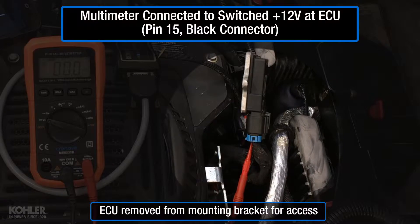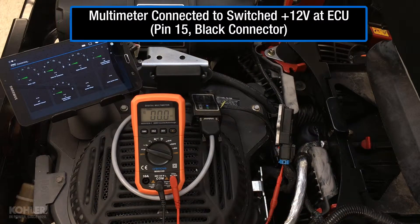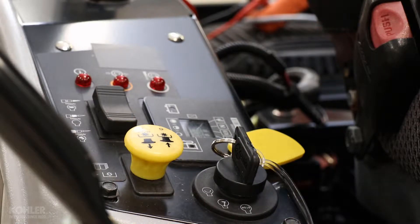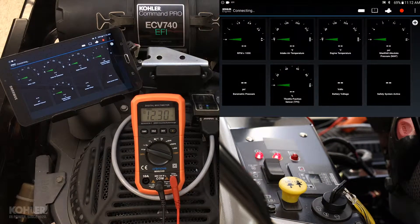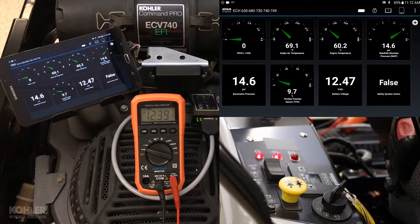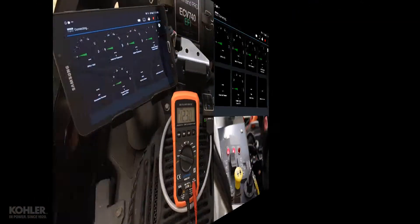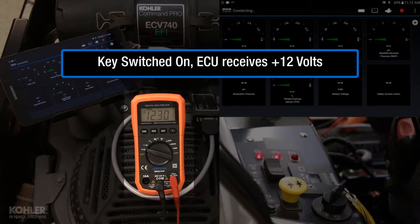I've back-probed the switch power supply circuit to the ECU so we can see what happens when the key is turned on. When the key is switched on, the ECU receives battery voltage.